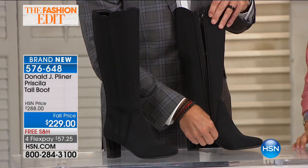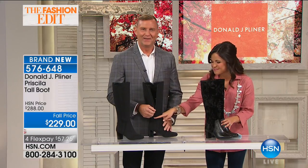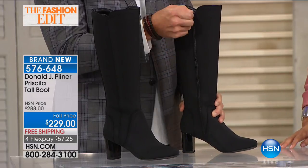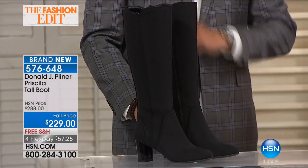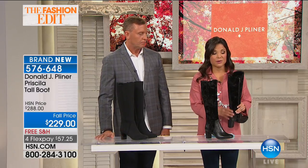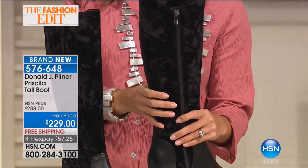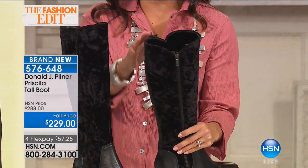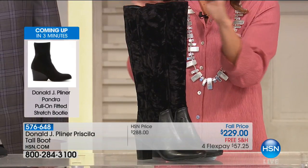I love the side zip — and it goes all the way to the bottom, so you can actually get your foot in easily without cramming it into the boot. The lines of the boot are beautiful and feminine, with a scallop on the top. And the roomier opening at the top is so appreciated — especially with a tall boot when wearing pants or thicker socks. The opening is 16 and a quarter inches around, and the height is 16 inches.